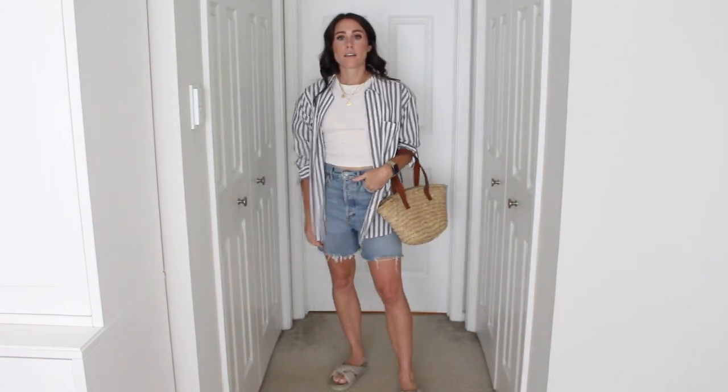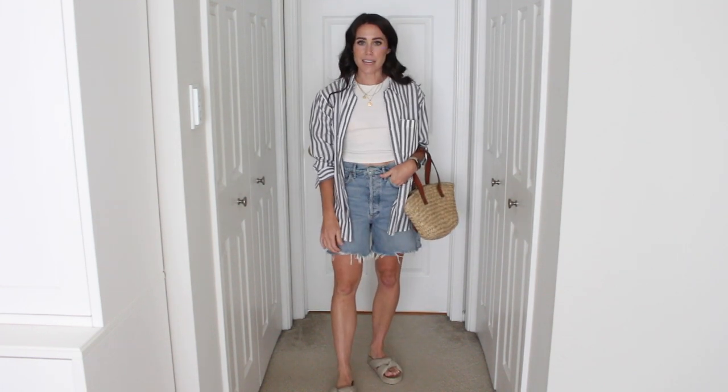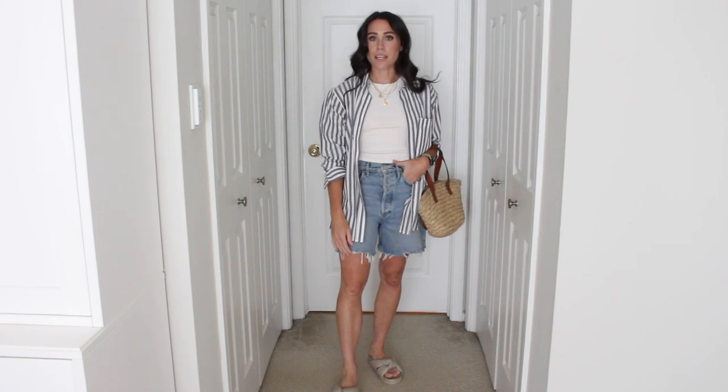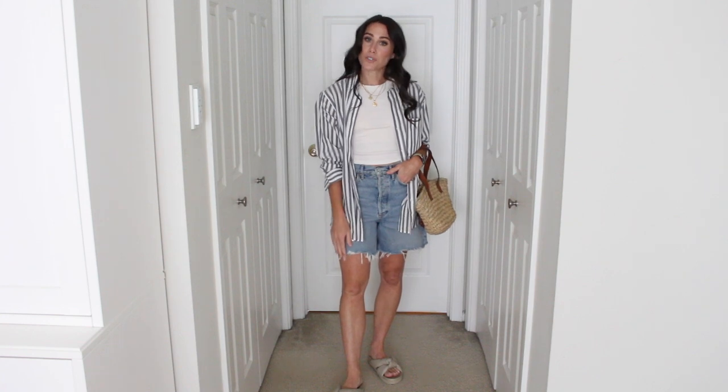And this is outfit number two — super cute. I love layering a light button-up over tanks; it's been my thing lately. I think it looks super cute with the shorts too.